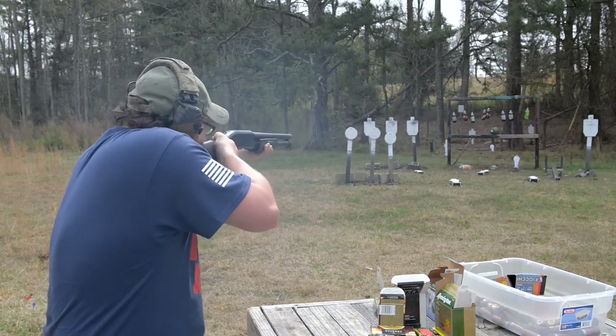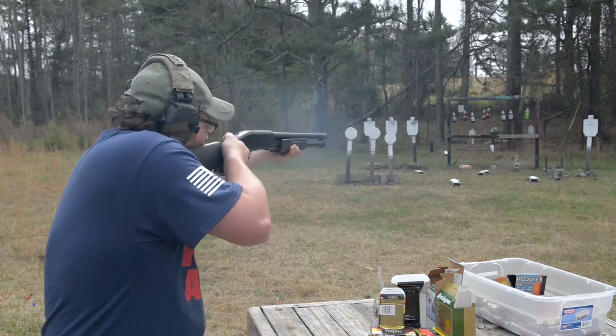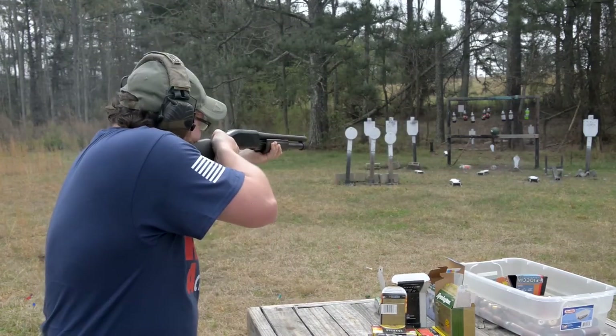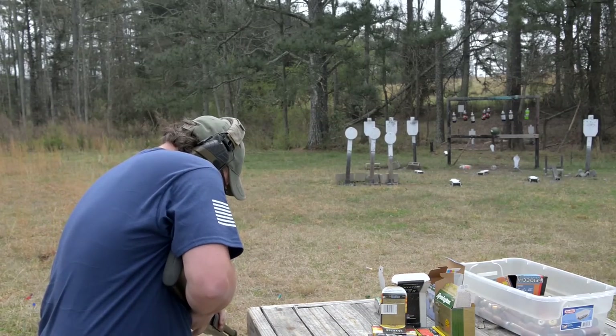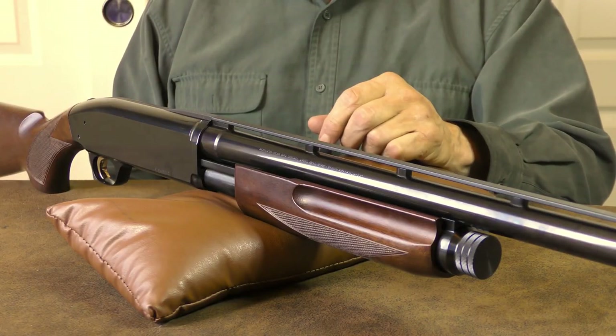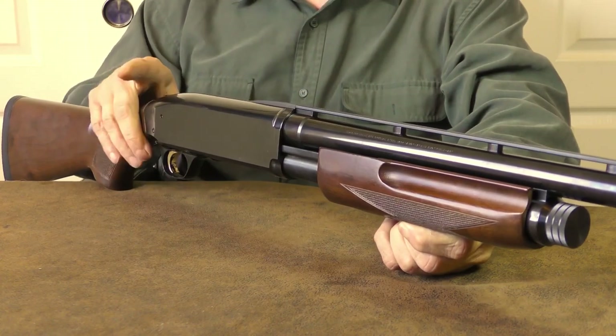Browning equipped the BPS with the Invector Plus choke system, which includes the IC, M, and F models. There is a substantial recoil pad located at the end of the buttstock, and the forend has grooves on either side that allow you to position your hand in order to make pumping the shotgun more comfortable.